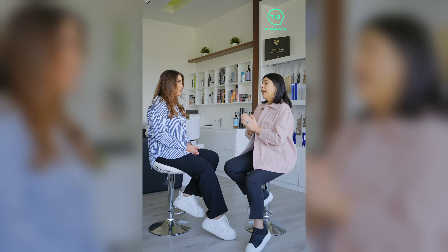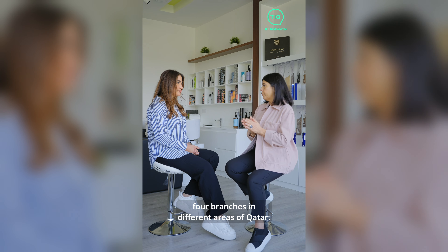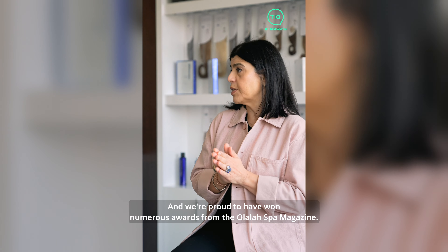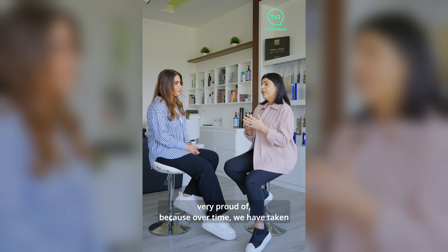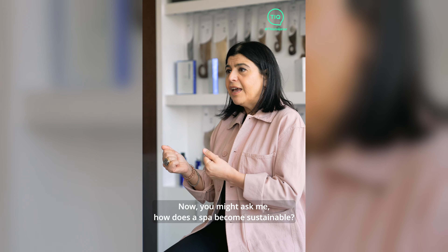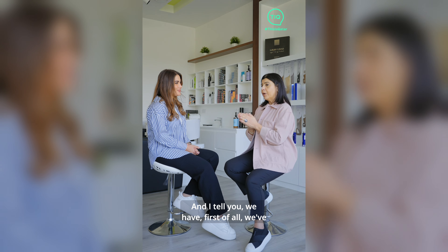We've evolved since 2006 and now have four branches in different areas of Qatar. We're proud to have won numerous awards from Olala Spa Magazine and from the Green Council in Qatar — we won a sustainability award, which we're very proud of, because over time we have taken little baby steps to become a more sustainable spa. You might ask how a spa becomes sustainable — let me tell you.